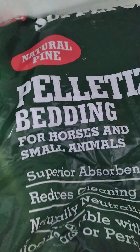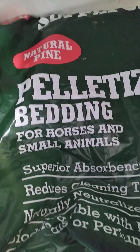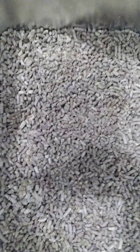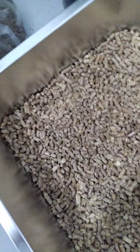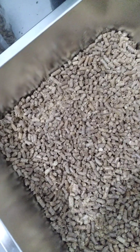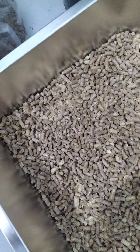This is what it's called: pelletized bedding for horses and small animals, natural pine. You go to Tractor Supply or wherever else they sell this stuff and get some. Your cat then just kind of sets on top of it — sometimes they cover it, sometimes they don't.